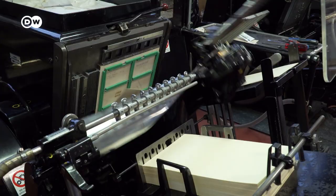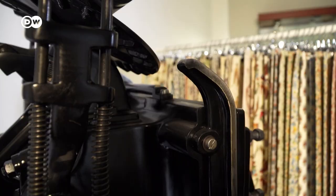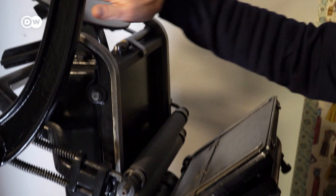The process wasn't always so fast. This original press from the late 19th century could only print certain items one at a time. This is the first machine and the beginning of this company. My grandfather, Antonio, would start with this press, printing some cards, putting the paper here and ink in this place.